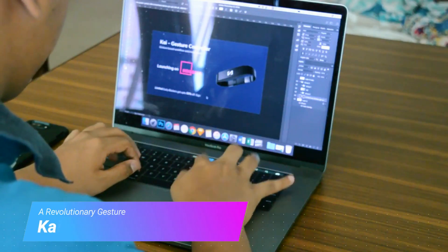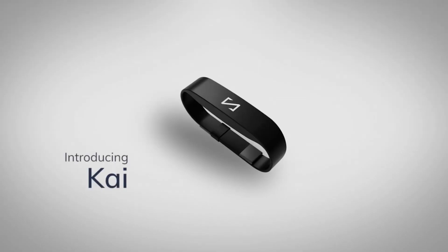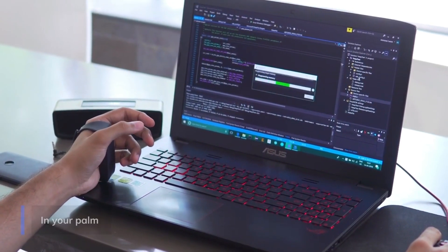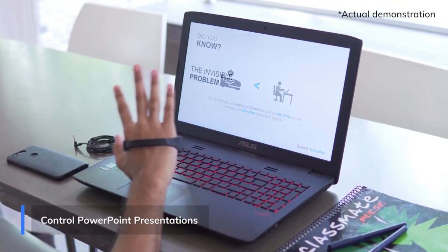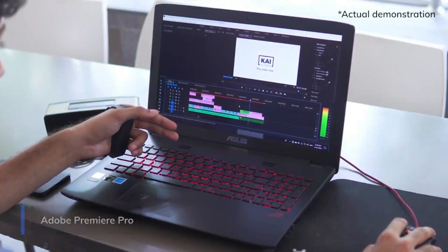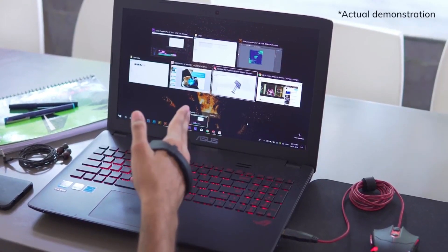The way we interact with our technology hasn't really changed in 60 years. Welcome, KAI — a revolutionary controller that will redefine the way you work and play. Switching your slides is now a joyride. Exploring your timeline on Premiere Pro, that's fluid. And playing with SOLIDWORKS is an absolute delight. The KAI is your magic wand — it becomes what you want it to.